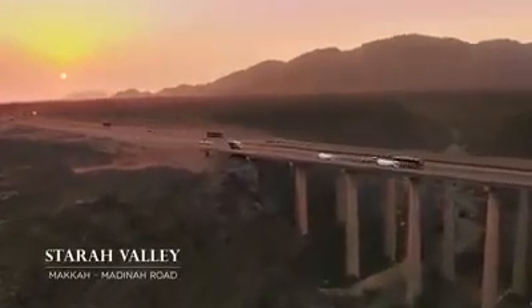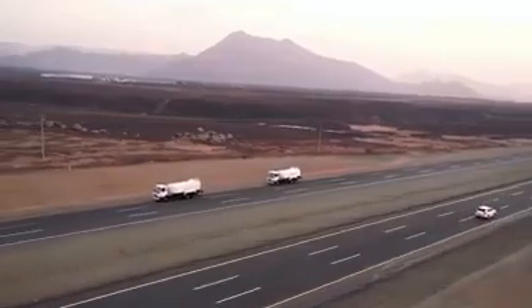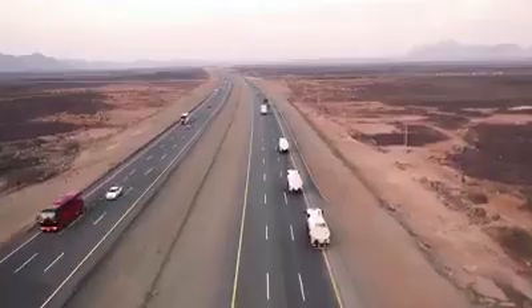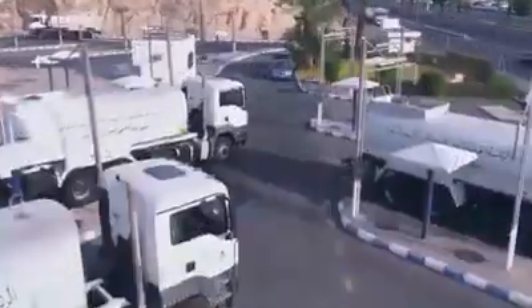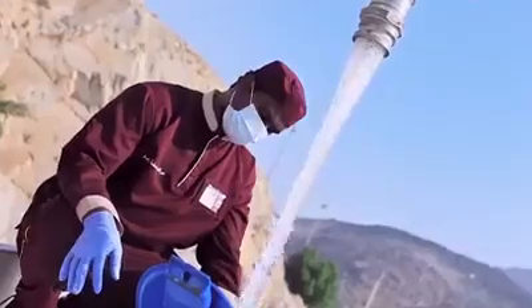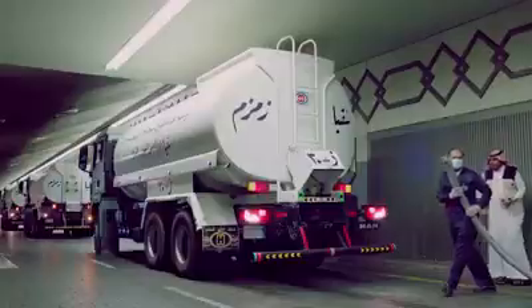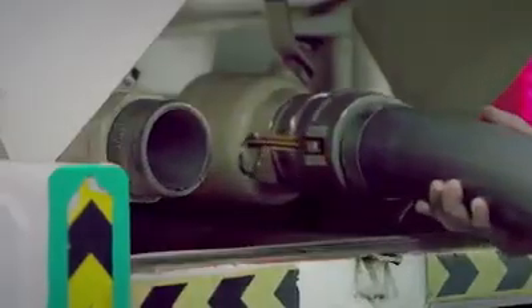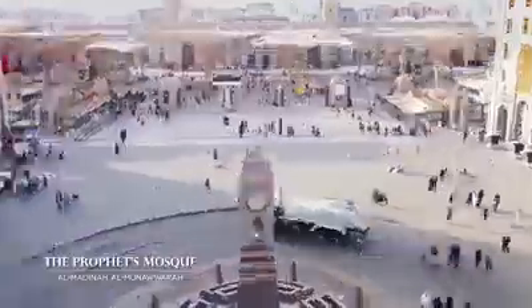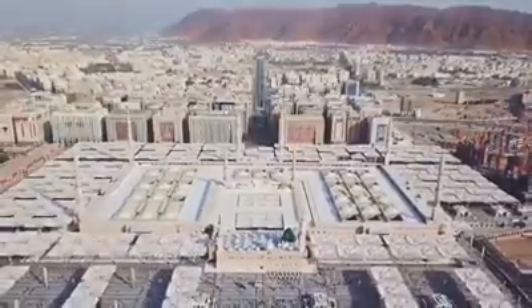As for the Prophet's Mosque, Zamzam water is transported to it in tankers with standard specifications. Their lids and valves are securely locked to preserve the water from any extraneous elements. No one can unlock them but the person in charge at the Prophet's Mosque.